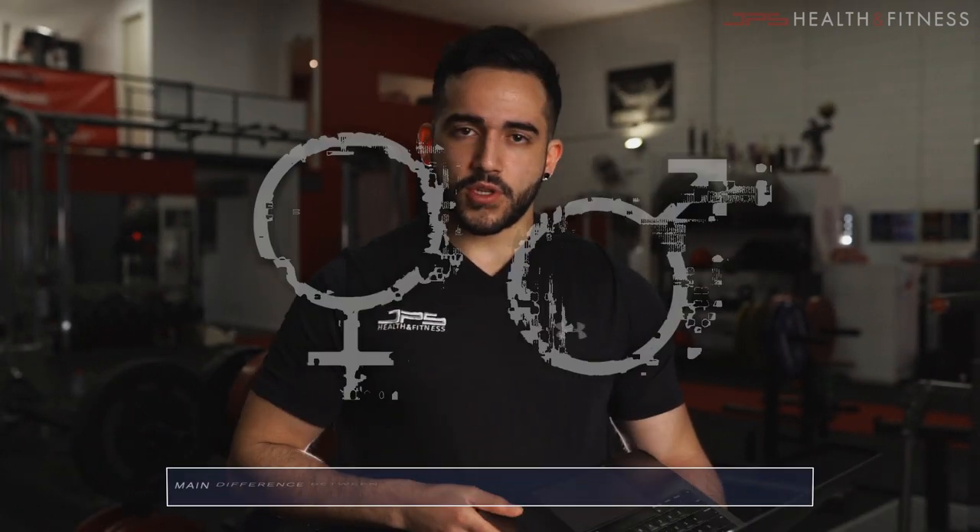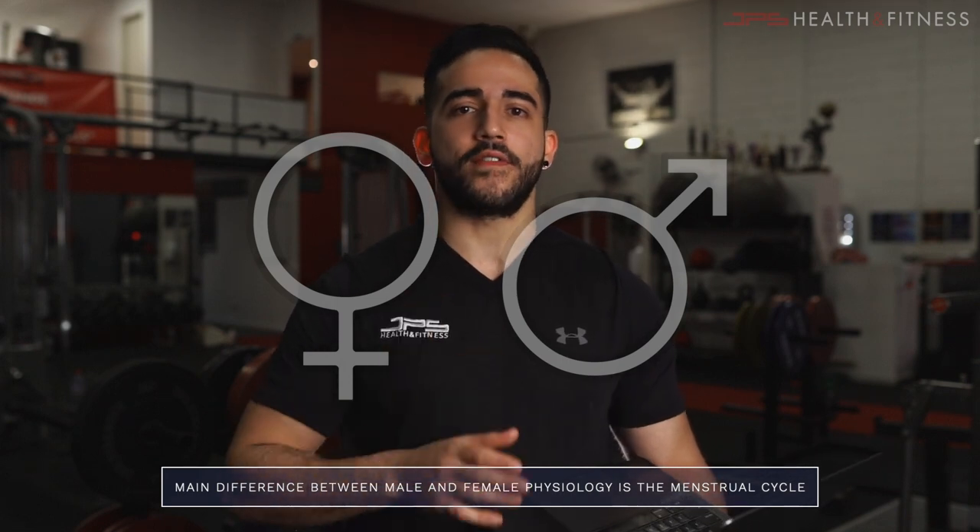The main difference between the physiology of males and females is the menstrual cycle. The reason females get a menstrual cycle is to prepare them for pregnancy. This fact does have implications for training and nutrition which we need to be aware of, and which may allow us to further optimize our training and nutrition response.